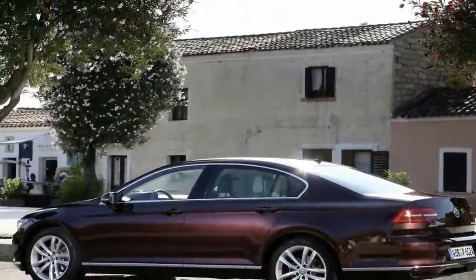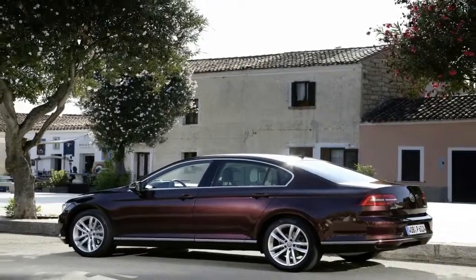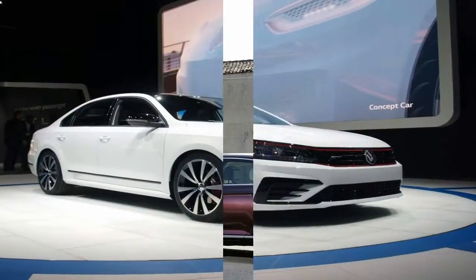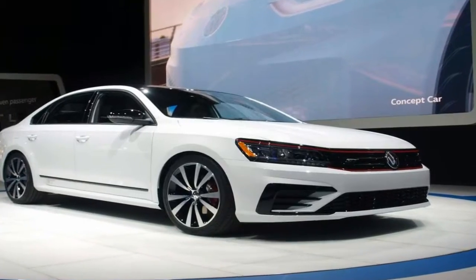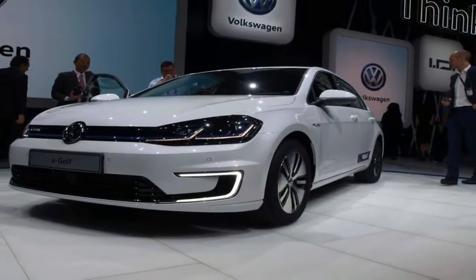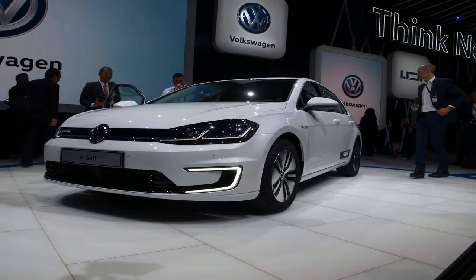As far as exterior changes, the Passat GT gets LED lighting front and rear, a blacked-out honeycomb bumper with GT-IS grid strips running across the fascia, a black roof, a black spoiler, black mirror caps, 19-inch wheels, red brake calipers, and a dual exhaust.